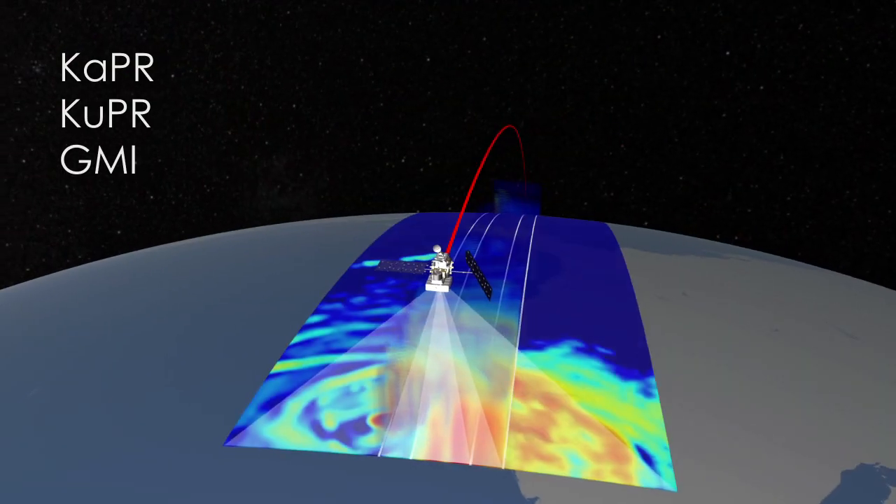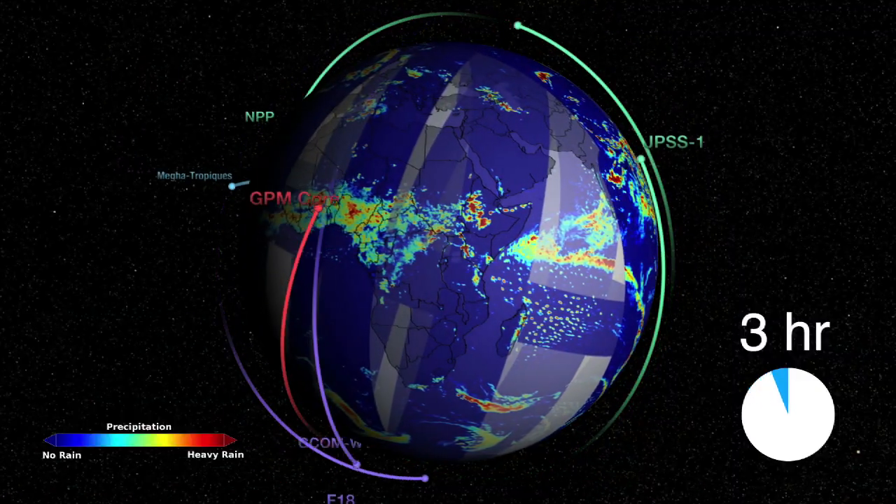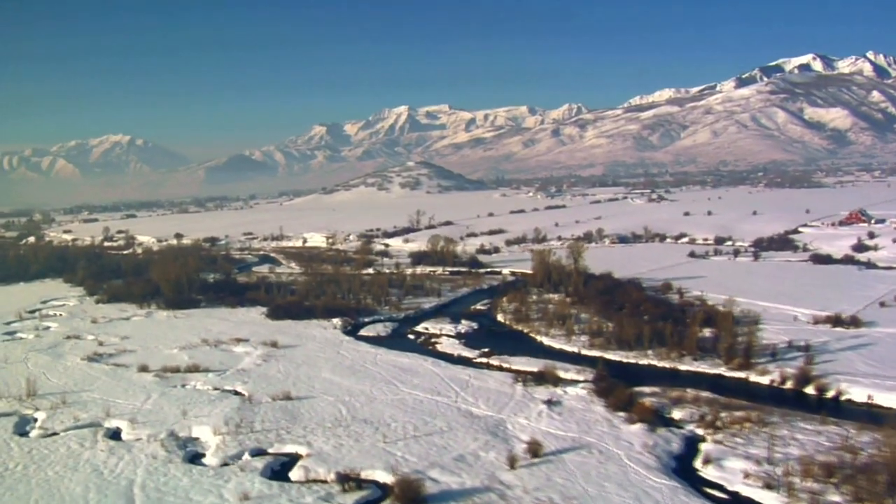GPM data will advance our understanding of the global water and energy cycle. But we really need to focus on all the phases of precipitation so that we know the global picture of where fresh water exists in the Earth system.